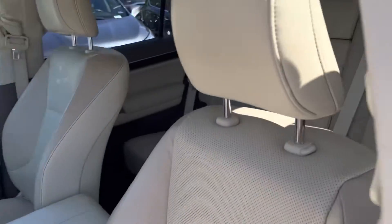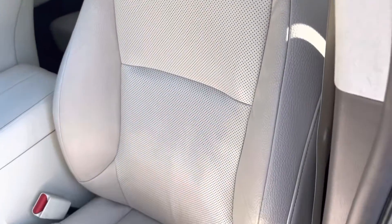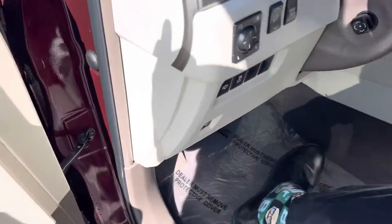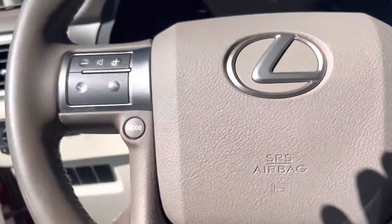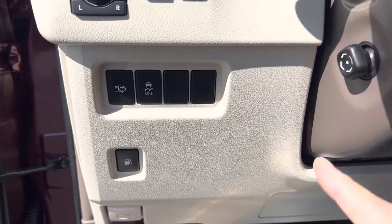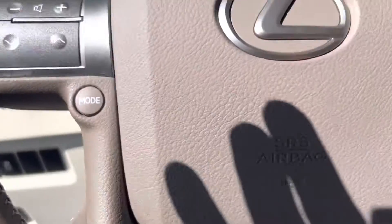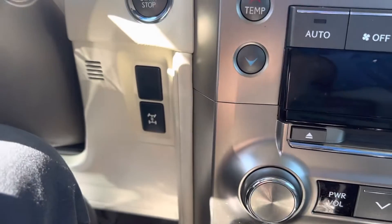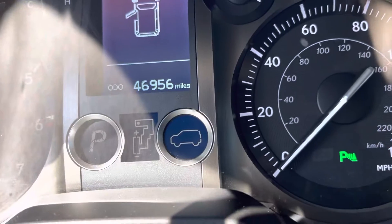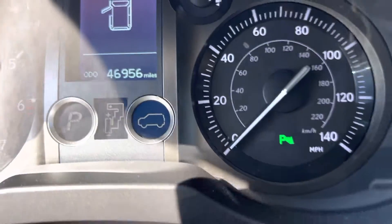Door panels are in good shape. Seat's in nice condition — no rips, no tears. Got our different controls over here, your power steering wheel, your lockouts. The Lexus and navigation systems are booting up. Currently sitting at 46,956 miles on it.